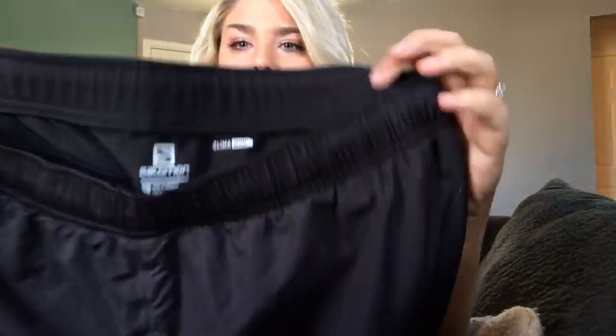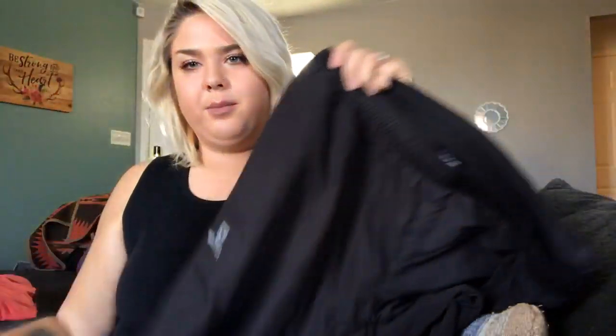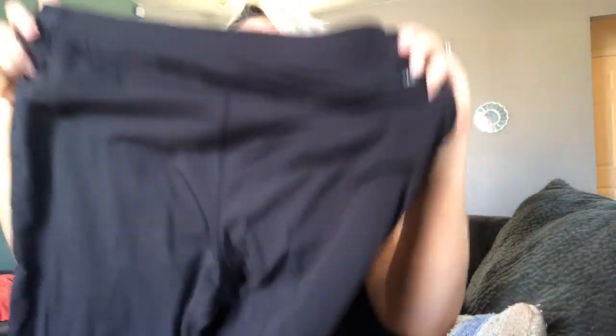The stitching on those Kuhl jackets really stands out to me in the bins. This is a pair of Salomon men's windbreaker pants — Salomon is a ski/snowboard outdoor wear company. These should do well with winter coming up and they're in really great shape.